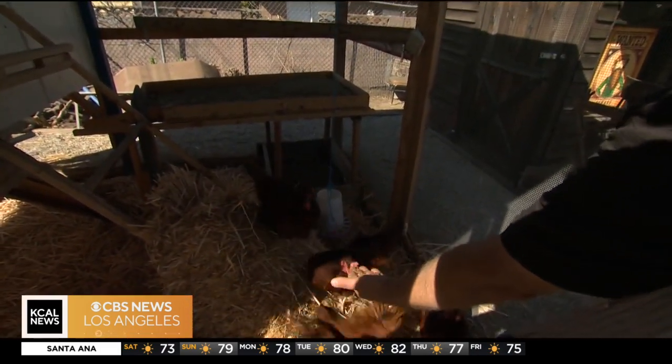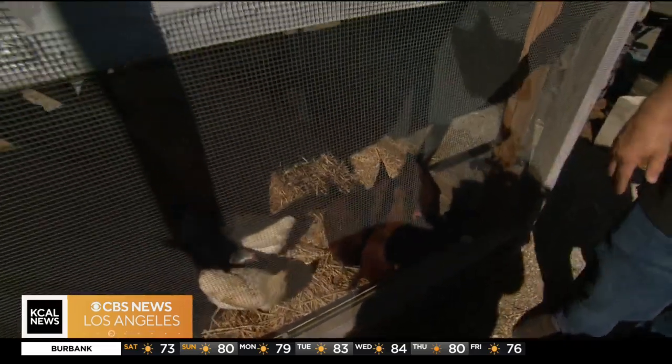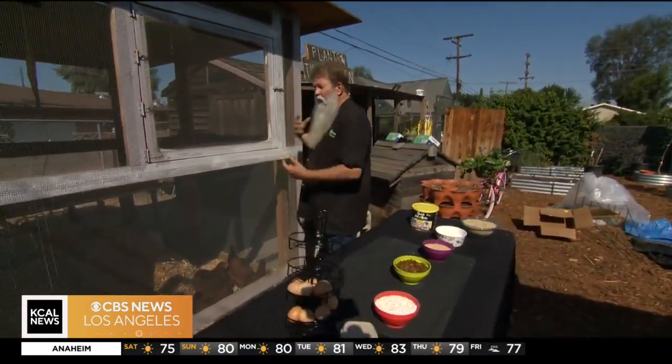These right here are the Rhode Island Reds, and they are just super cool and fun to have. When you get these chickens you have to remember that they're living animals. You have to be careful with them and treat them as such.